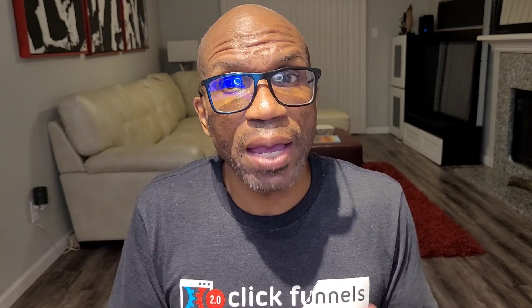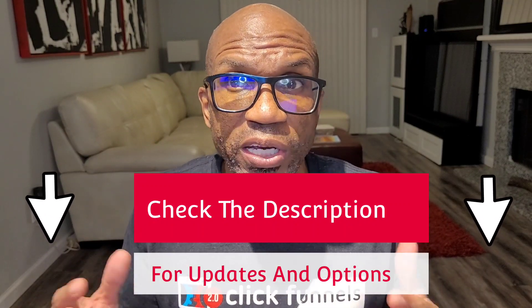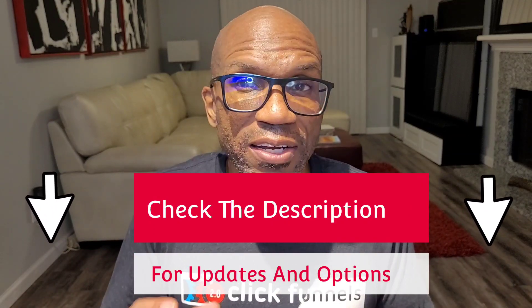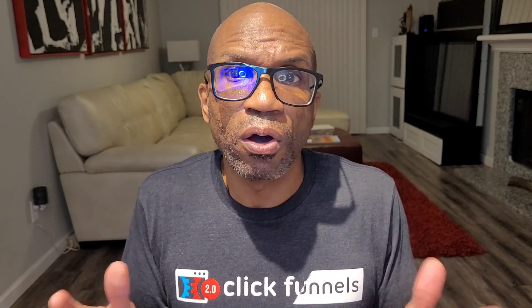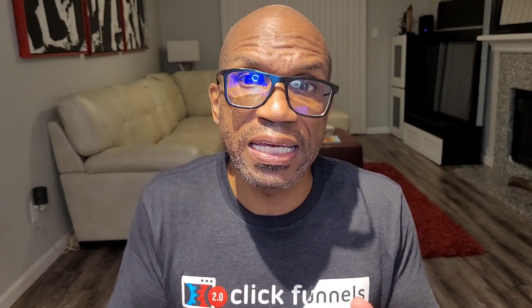There are options to get your funnels and pages migrated over to ClickFunnels 2.0. My team and I have been hard at work understanding every change, every nuance, and every new feature inside ClickFunnels 2.0. We're here to help whether it's through my private Facebook group Funnel Building 101, tutorials inside that group, my YouTube channel, or working with us one-on-one. We're here to make it smooth and easy — it doesn't matter to me as long as you avoid any interruption in your business and get it done the most economical way possible.